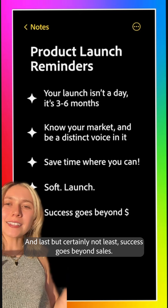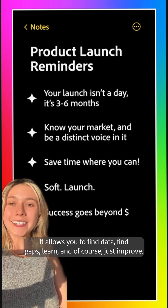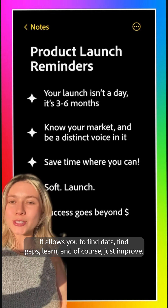And last but certainly not least, success goes beyond sales. It allows you to find data, find gaps, learn, and of course, just improve.